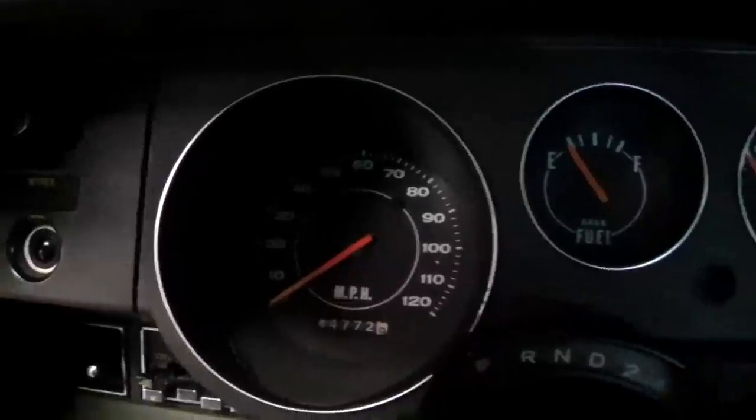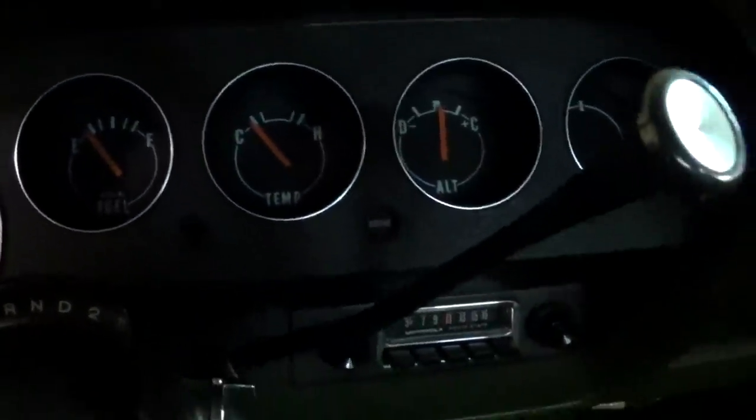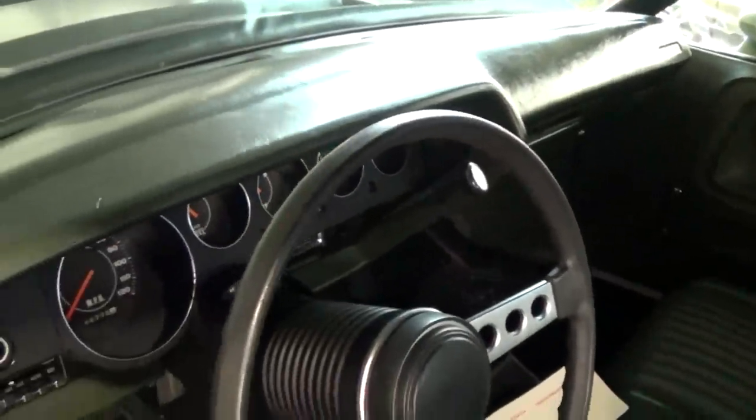And a nice set of gauges on this one — 120 mph speedometer, and you have a fuel gauge, temp, and alternator. Just has an AM radio there, and that is the original radio. But it's been extremely well kept. Dashboard is nice and slick, no cracking or anything.